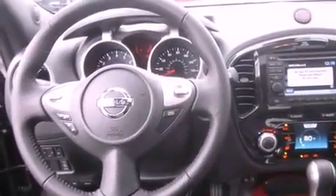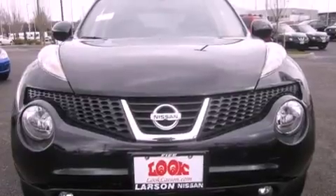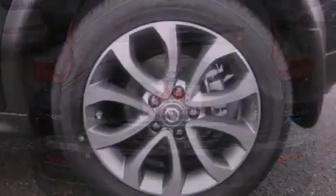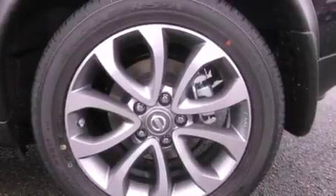The following features are also included: air conditioning with automatic climate control, a folding rear seat, cruise control, a leather-wrapped steering wheel, fog lamps, tinted glass, traction control, an anti-lock braking system, steering wheel-mounted controls, and an auxiliary power outlet.